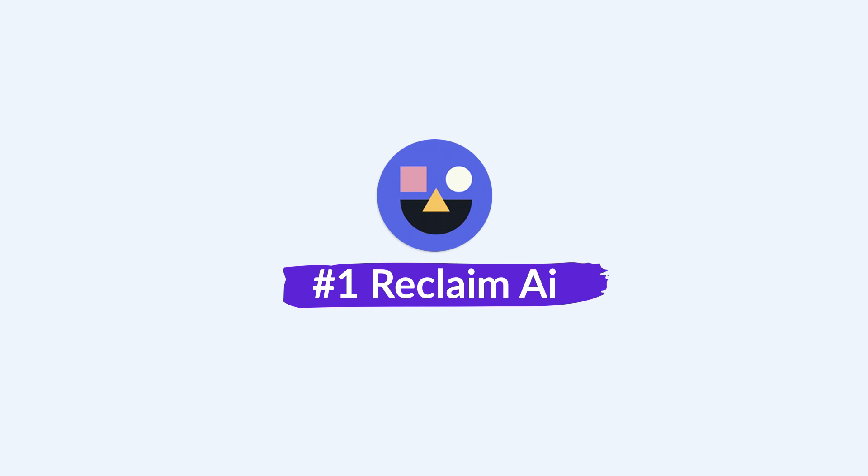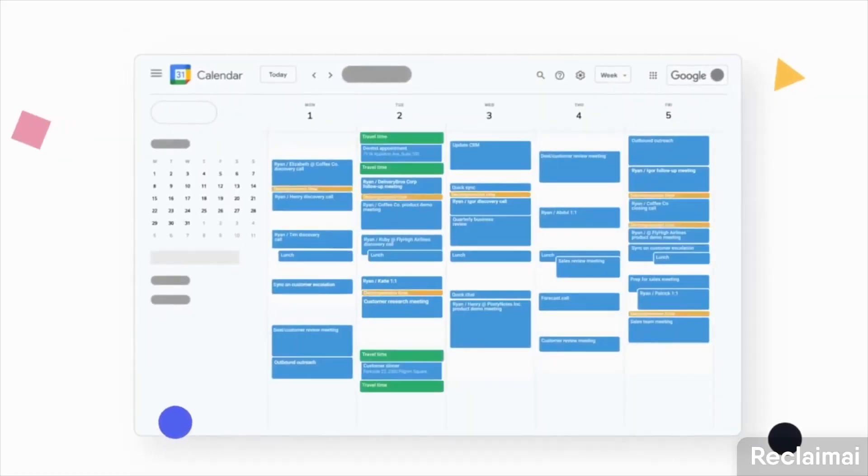Reclaim is my first app on the list. I am somebody that takes ages to review apps a lot of the time — it sounds surprising, but I tend to just get an app and take ages to review it. But I'm trying to do a lot better and get the reviews out as humanly fast as possible. Reclaim has been on my list for some time and it's an AI-based calendar app.